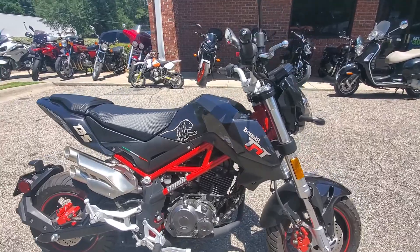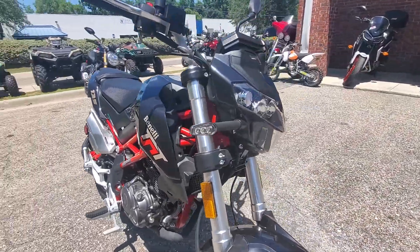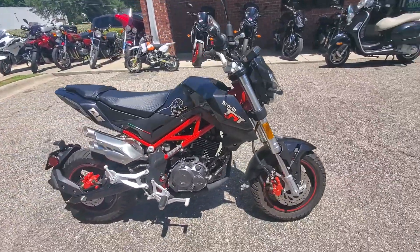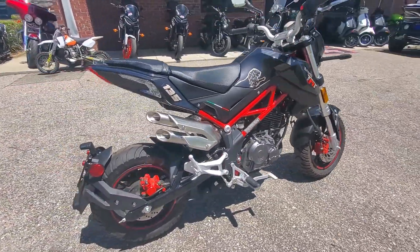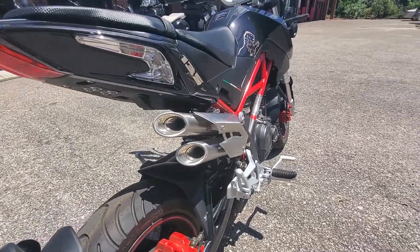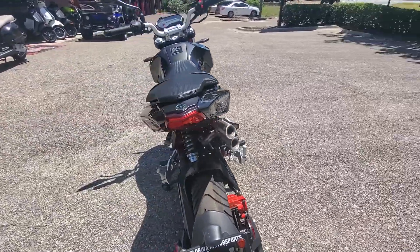You get a couple other cool little things. I love the little headlight design on this thing. LED turn signals. Got the nice flush taillights in there. Beautiful exhaust as well. Did an awesome job with this little Benelli.